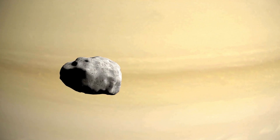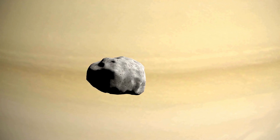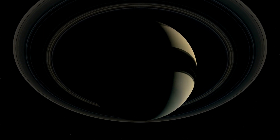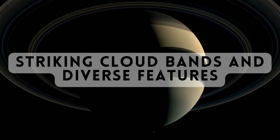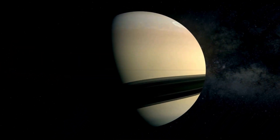Saturn's atmosphere is a dynamic realm of swirling storms, including its famous hexagonal storm at the North Pole. The planet is also known for its striking cloud bands and diverse features, which makes it a rich target for study.